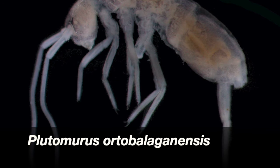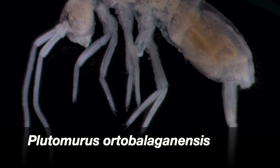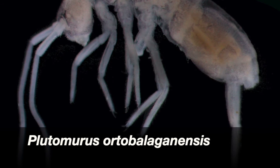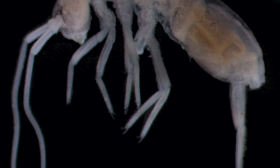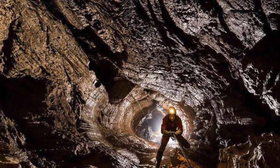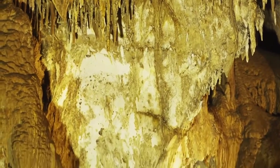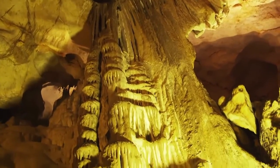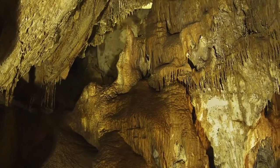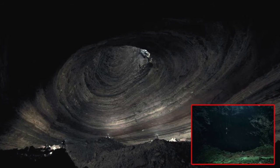Número 2: Plutomurus ortobalaganensis, colémbolo descubierto en 1960 en la cueva de Krubera, Abjasia, perteneciente a la familia Tomoceridae. Este artrópodo tiene un récord: es el animal terrestre hallado hasta hoy en la cueva más profunda, a 1.980 metros bajo tierra. Las condiciones extremas en las que vive se basan en la falta total de luz solar y la escasez de recursos alimenticios. Entre sus características morfológicas, carece de ojos y de pigmentación corporal. Ha desarrollado antenas largas con un quimiorreceptor altamente especializado, el órgano postantenal, que le permite el tacto. Además, ha desarrollado la capacidad de respirar por la cutícula. A pesar de medir menos de 4 milímetros, tiene en su parte posterior una cola llamada furca con la que puede saltar varios centímetros, equivalente a que un humano saltara 80 metros.